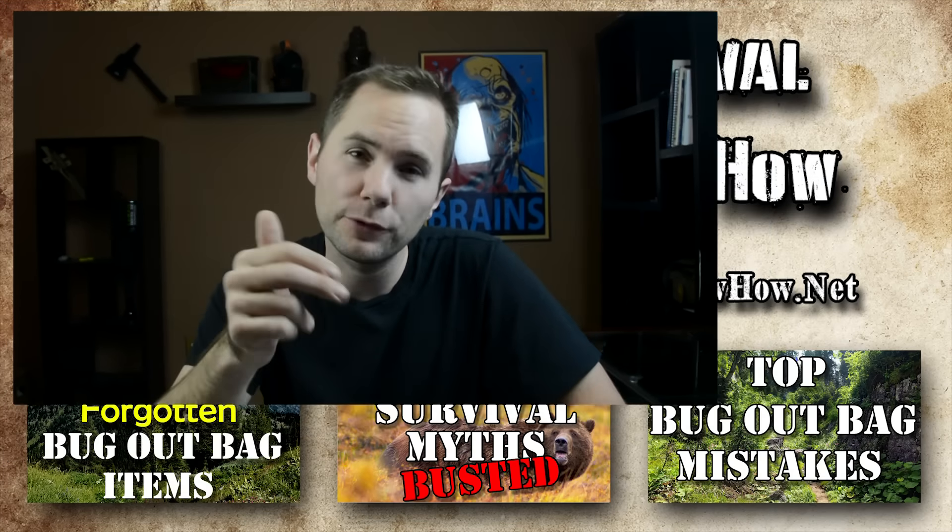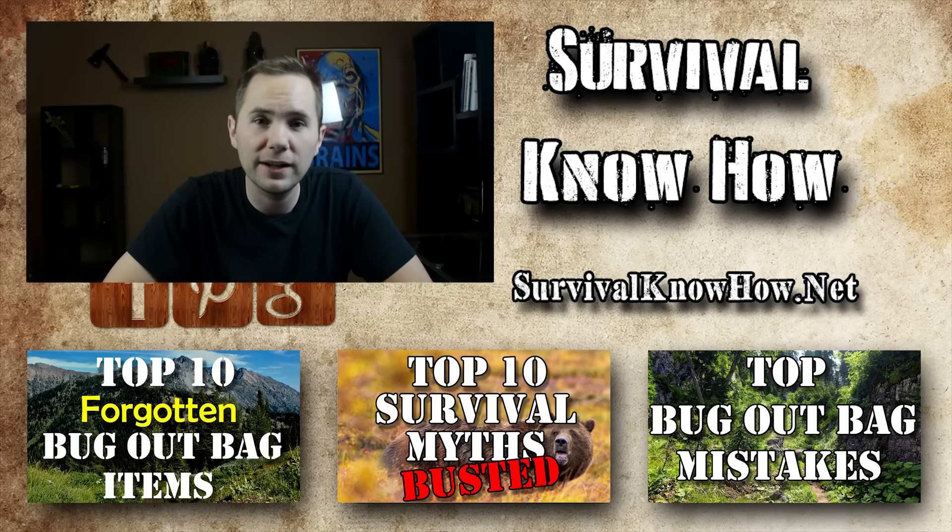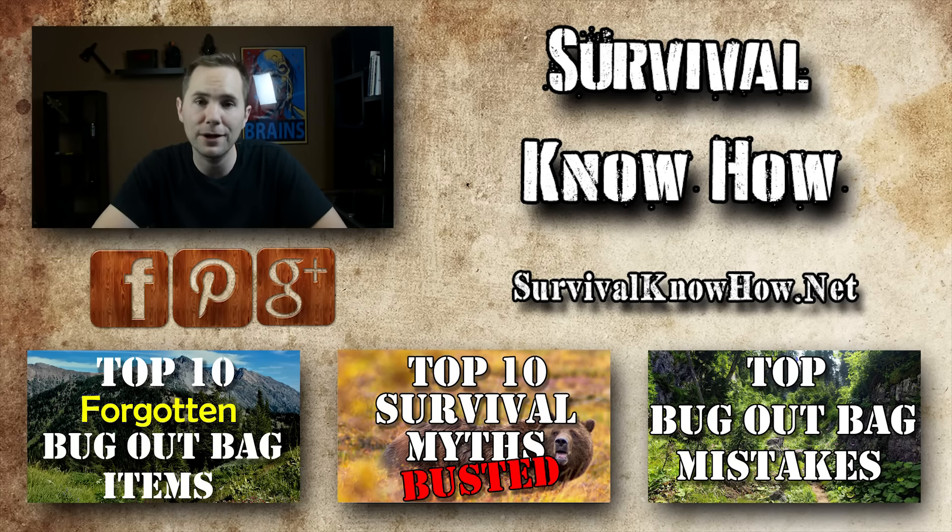I'll have links to all these books down in the description if you want to find out more about them or go buy them. I recommend buying all three — they all bring something different to the table. That's my three favorite survival books, but I want to know what your favorite survival books are, so let me know down in the comment section below. If you guys are new to my channel, hit that big red subscription button below — I upload a lot of videos about survival and prepping.